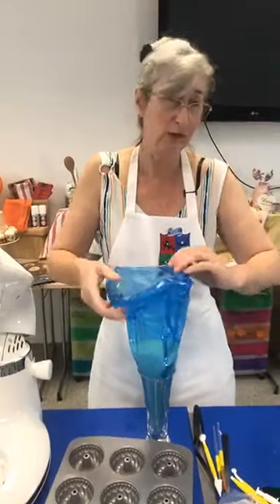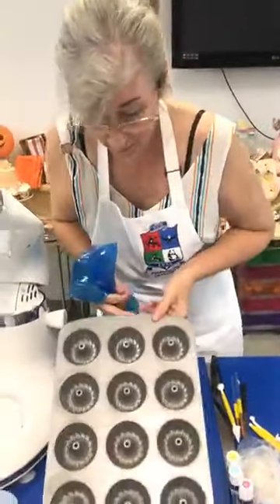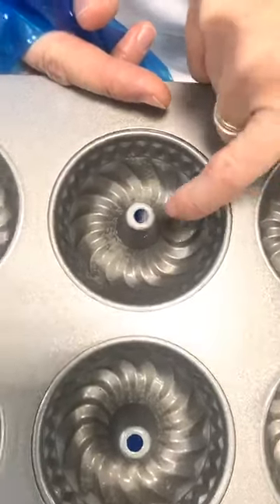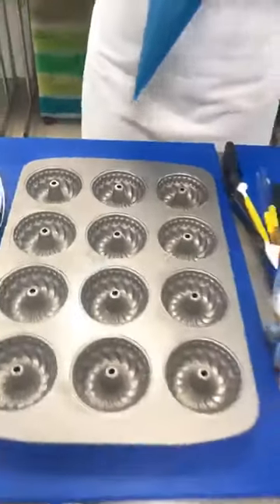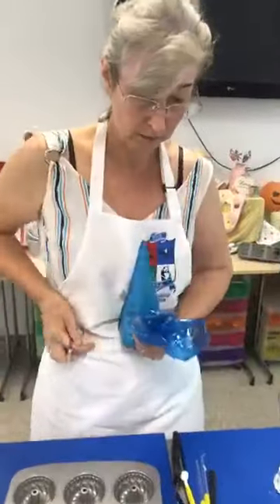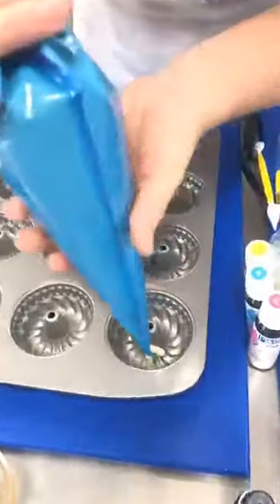I've put the rum baba mixture into a big piping bag — I popped it in a glass first because I just find that so much easier. Now I'm going to snip the end off and pipe into the pan. I'm actually only going to pipe up to that very first line that you can see — probably just up to there — so I haven't got too much mixture in there. Not too big a hole so I can quite easily control what's going in.